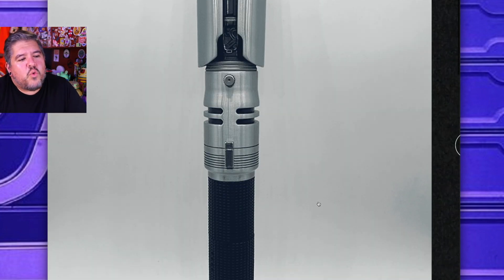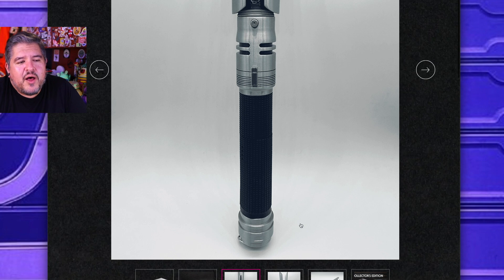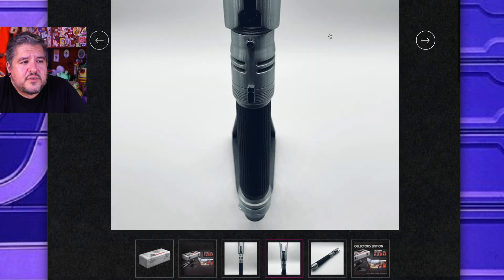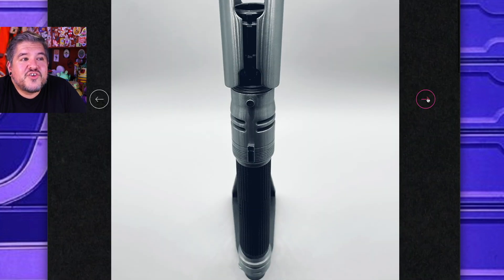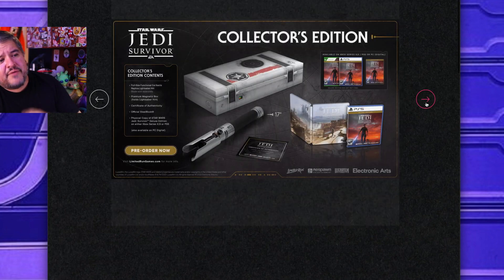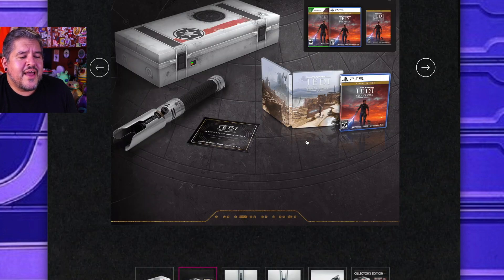I can't tell quite what the difference is, but this is supposed to be different from the current version — I think it's more in the pommel at the very bottom. I don't own the current version because I don't really collect Legacy Lightsabers. I own just the one from Star Cruiser. But I believe that pommel might be different. Leave me a comment down below if you know — I just figured this was breaking news and I wanted to let you guys know as soon as possible.